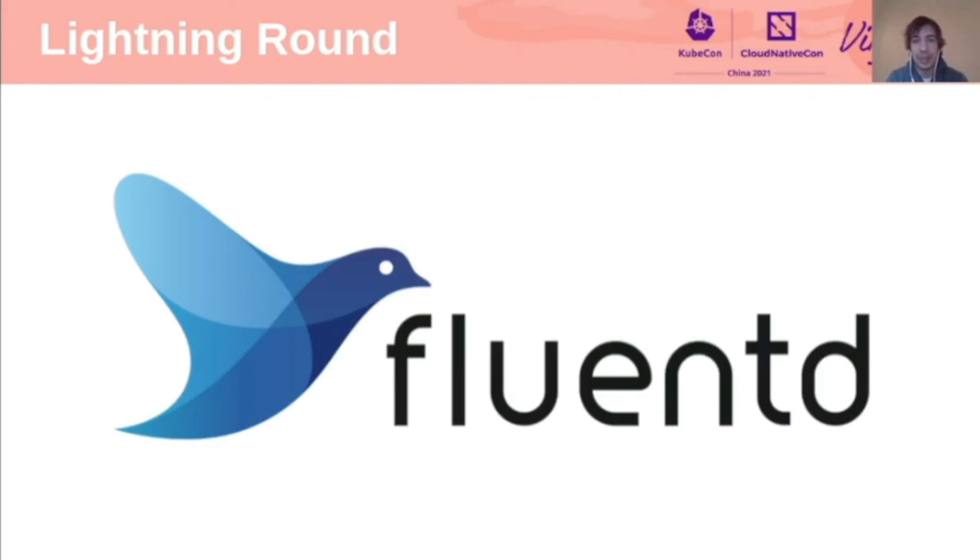Second to last, we have Fluentd, an ecosystem to solve log collection and processing in containerized environments. The big update is that this project is no longer just for logs — it now has first-class integration with OpenMetrics and Prometheus, and there are plans to do the same for OpenTelemetry, so please give it a try and provide feedback to the project.